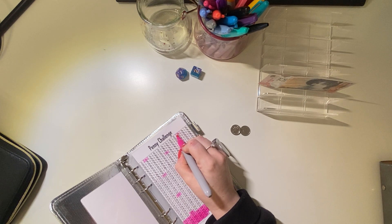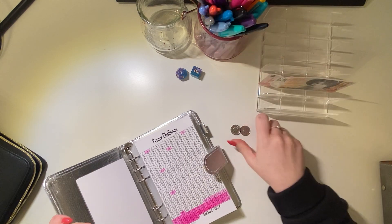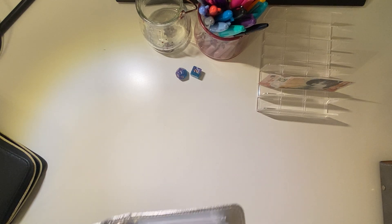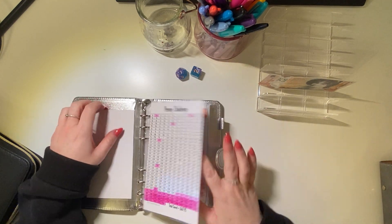So we'll colour in this £10. There we go — £10 coloured in on that one.